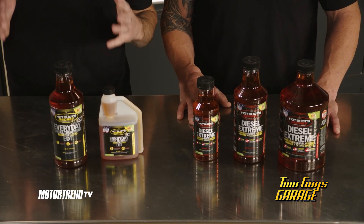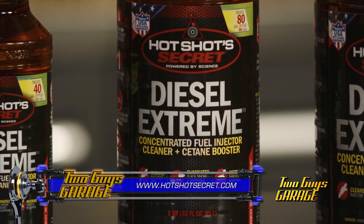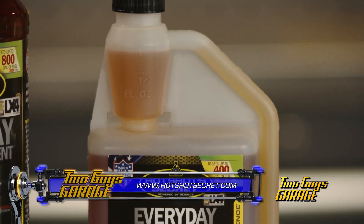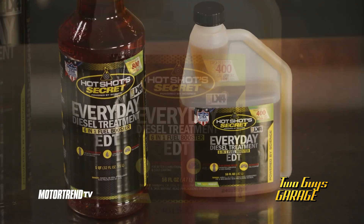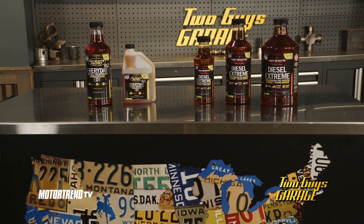And this is their everyday diesel treatment. Run Diesel Extreme every 6,000 miles to deep clean the entire fuel system, also boosting performance. Use everyday diesel treatment with every fill-up to maintain the system's cleanliness and turn that standard pump diesel into premium diesel by increasing cetane, lubricity, and stabilizing the fuel.